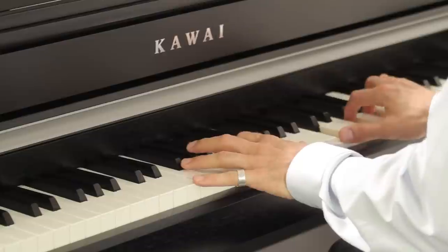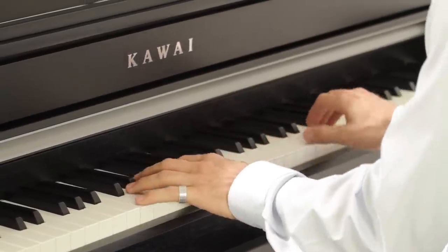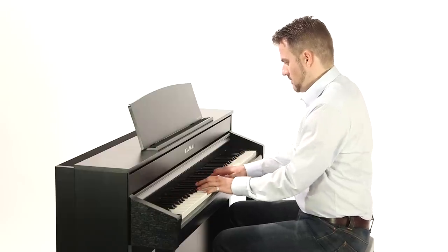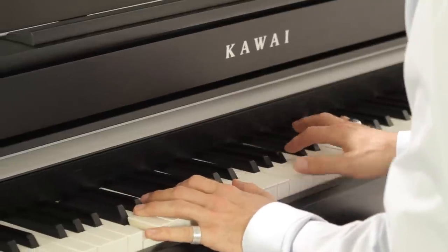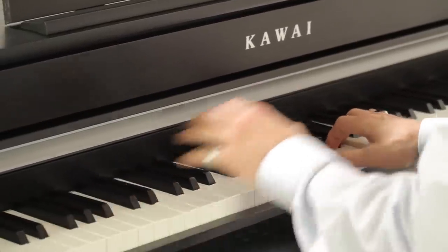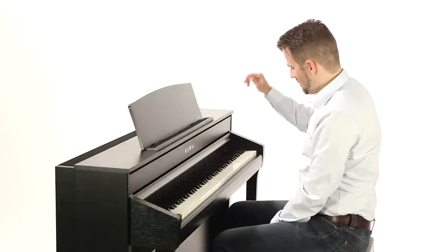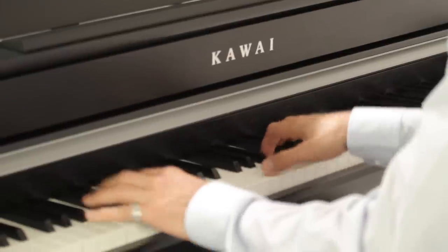The CA98 also offers a further 88 sounds, the CA78 an additional 66, as well as an arsenal of functions and effects worthy of a top-of-the-line digital piano. Piano sounds can be edited in detail and adapted to suit every player's personal taste using the Virtual Technician feature.